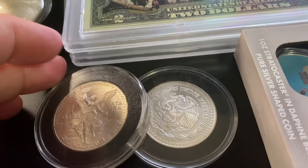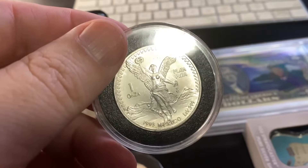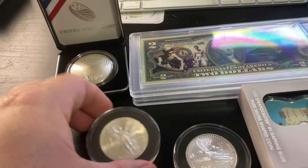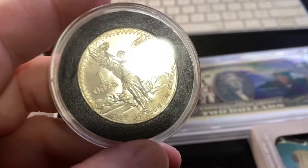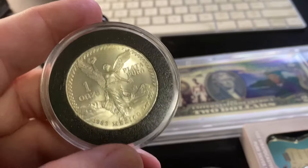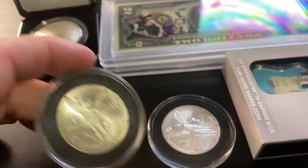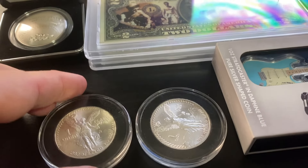I also picked up some Libertades. This is the 1993 right here, and then we have the second year, 1983. So that was the second year that they did these — they started doing it in 1982. Both of these have a mintage of around 1 million.